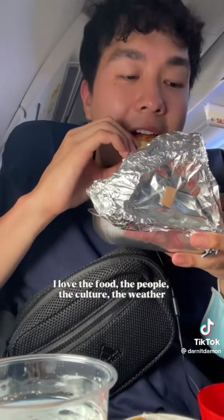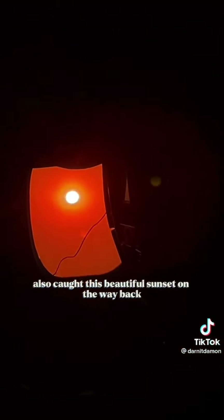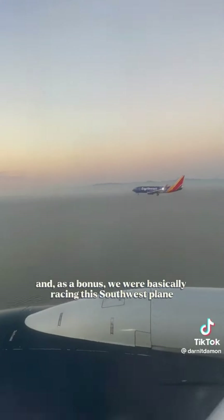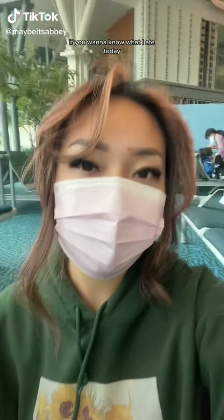Then I cried because I love Mexico City so much and didn't want to leave. I love the food, the people, the culture, and the weather, and I definitely want to come back. I also caught a beautiful sunset on the way back, and as a bonus we were basically racing a Southwest plane as we were landing — and we won.